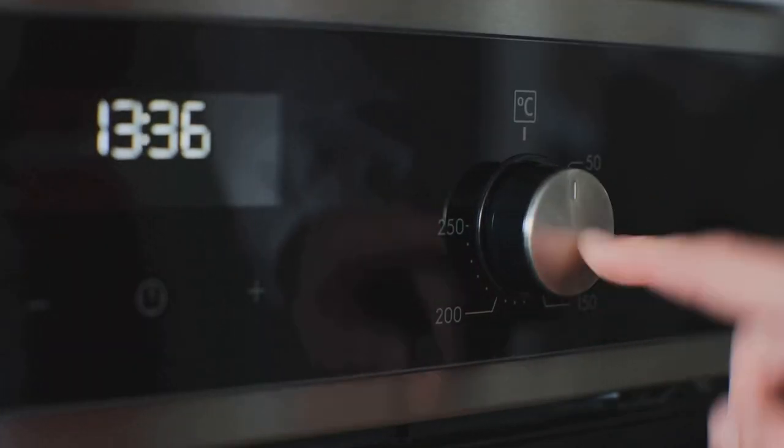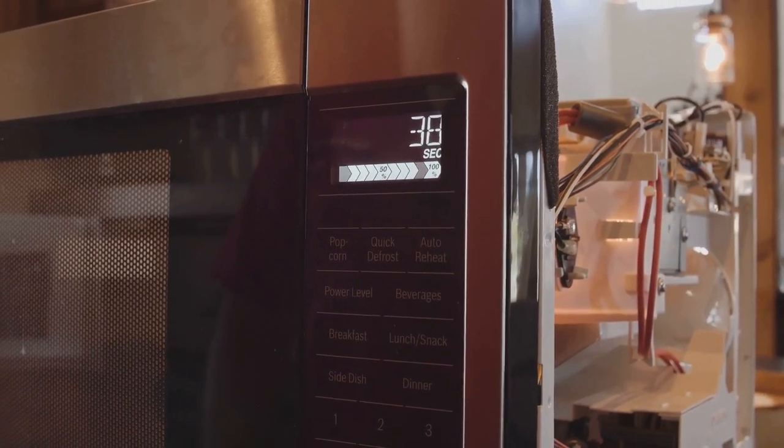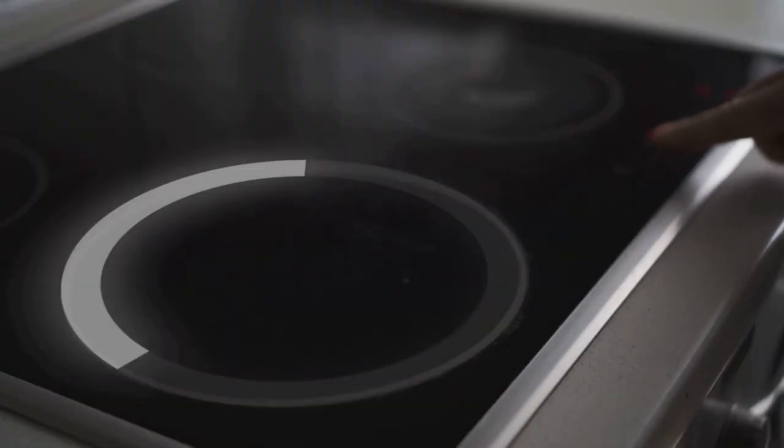Who knows what appliance you'll decode next? Maybe the humble toaster or perhaps the complex air conditioner. The possibilities are endless and the knowledge is waiting for you to uncover it. So go ahead, dive into the symphony of science that surrounds you.